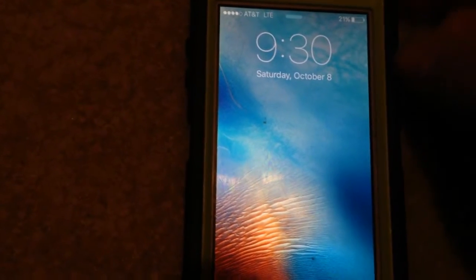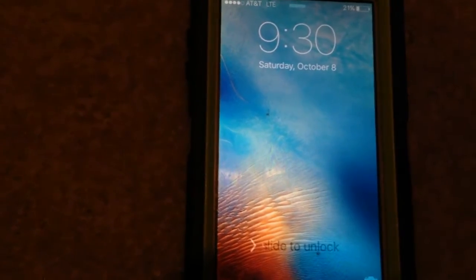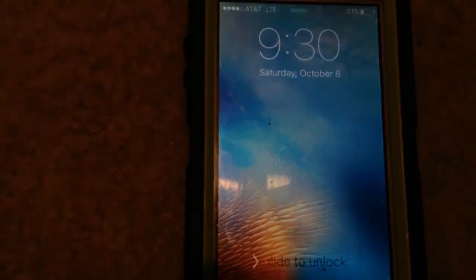The battery life is okay. It'll get you through a full day of usage, but that full day of usage is pretty moderate — not like heavy usage such as the Galaxy S7 or even the iPhone 6 by today's standards.